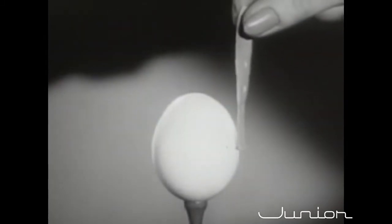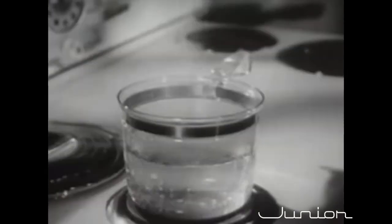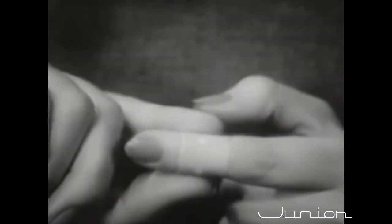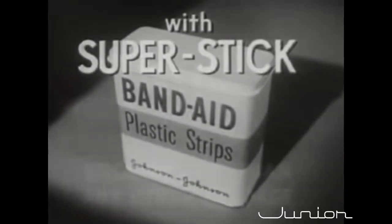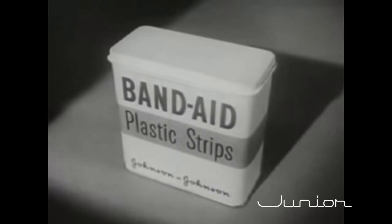Watch it again in slow motion. No pressure yet, and we can lift the egg, even boil it, and the Band-Aid plastic strip never comes loose. Maybe you don't want to boil eggs this way, but you do want the extra protection of Band-Aid plastic strips. They take better care of little cuts and scratches. They stay put — yes, even in hot soapy dishwater. Neat, fresh, colored, almost invisible. Band-Aid plastic strips with new Super Stick, stick better than any other bandage. Made only by Johnson and Johnson, the most trusted name in surgical dressings. Be sure you get Band-Aid plastic strips.